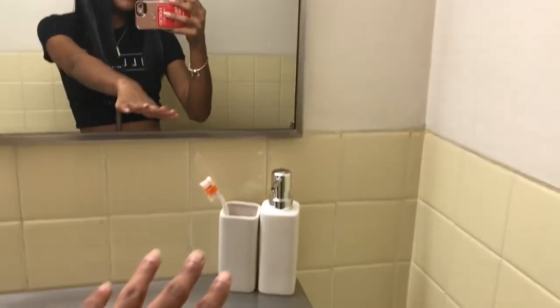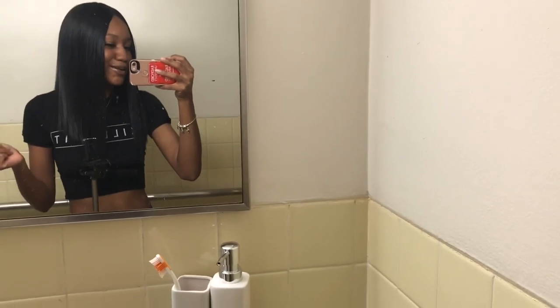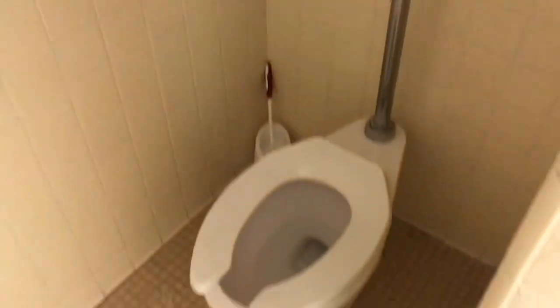All right, so this is my side right here. The mirror — and I don't want to keep my toothbrush in here, I just put it here so it looks cute for the dormitory, but I keep it in my room because people are crazy and might do something nasty to it. So yeah, this is my side right here. Over here this light is broken. And here's the toilet.